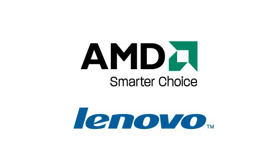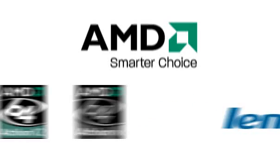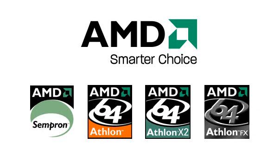Lenovo uses AMD desktop processors in select ThinkCenter and 3000 family desktop systems. AMD has been providing processors for desktop PCs for years and offers a full line of feature-packed processors for all segments of the computing market. For desktops, AMD offers four brands.